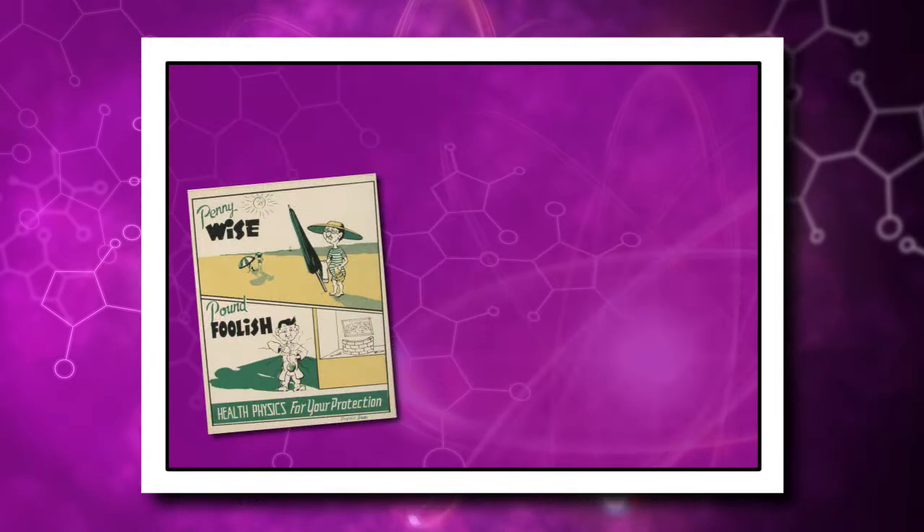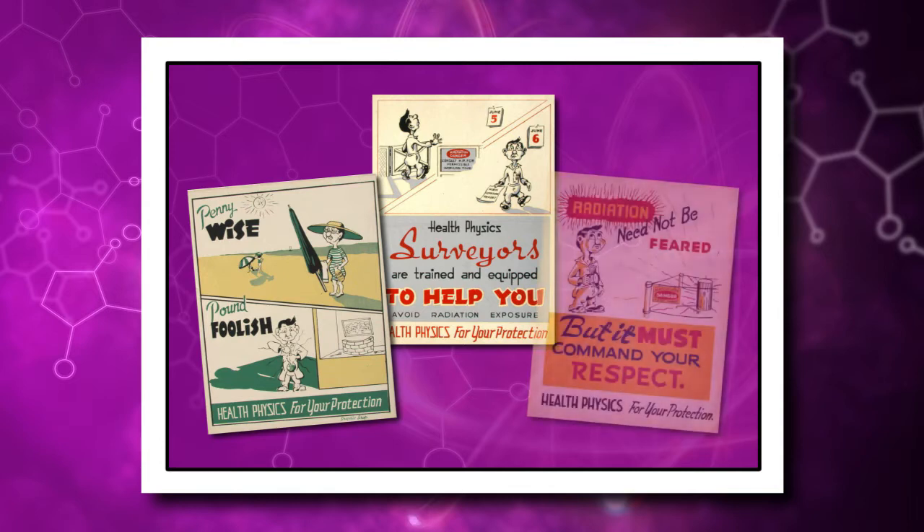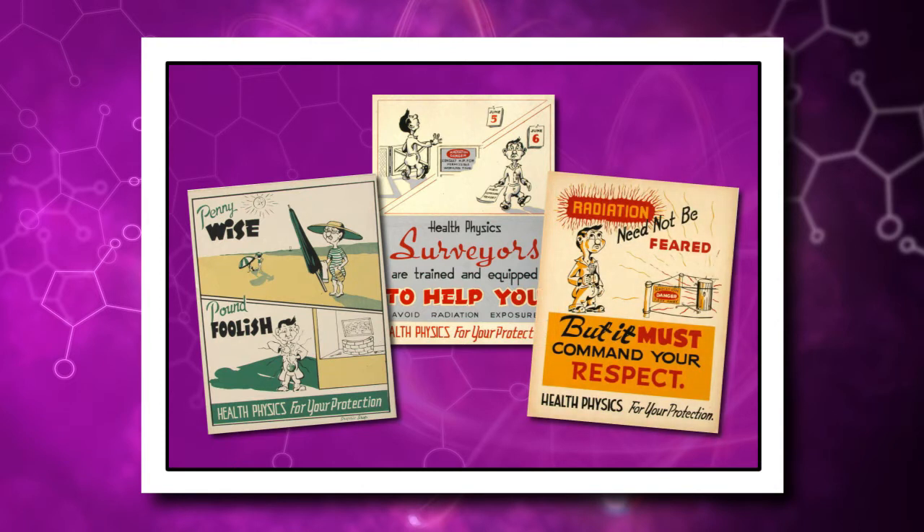As part of the Manhattan Project, physicists used the term health physics for the first time as they developed methods to measure radiation being emitted, control radioactive contamination in the workplace, and solve other health-related problems. The term was also used for security purposes because of its vagueness. A term like radiation protection might have aroused suspicion or unwelcome interest by an enemy; however, the term health physics conveyed nothing about Manhattan Project activities.